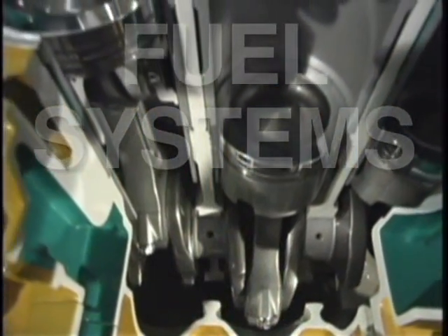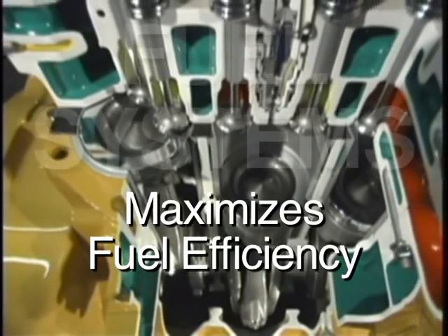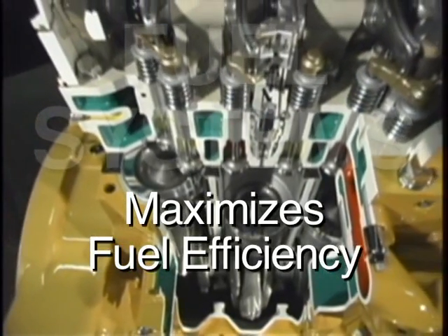ACERT fuel system technology features precise injection timing to lower peak cylinder temperatures and variable valve actuation to improve combustion, which lowers emissions and maximizes fuel efficiency.